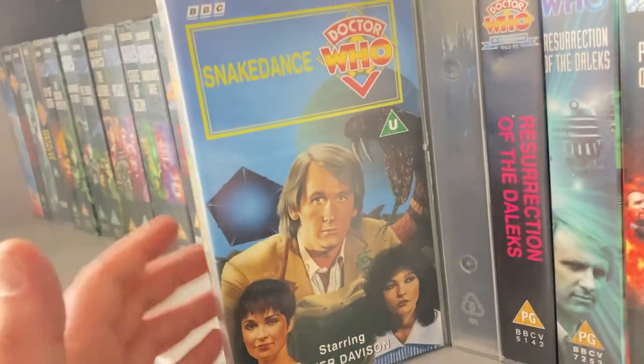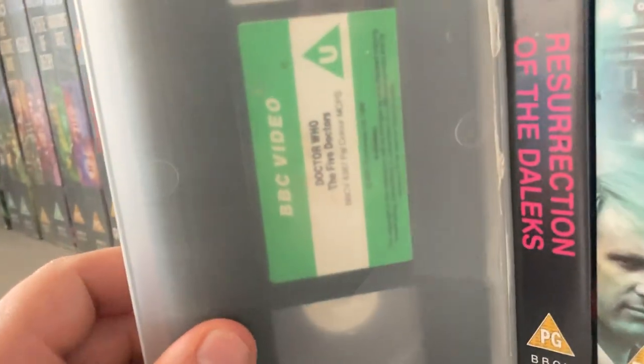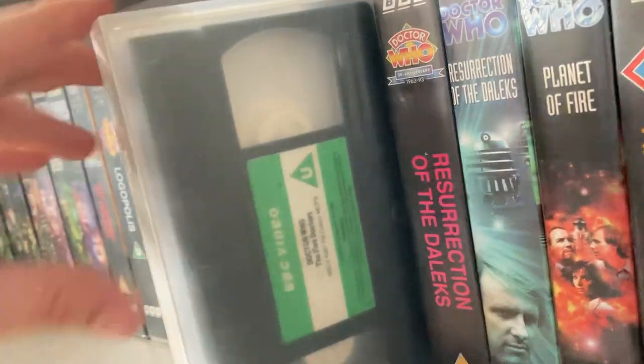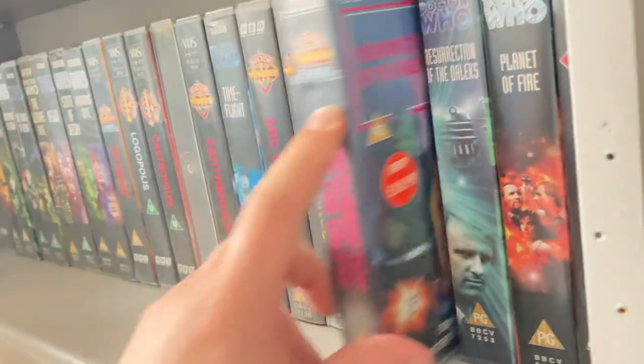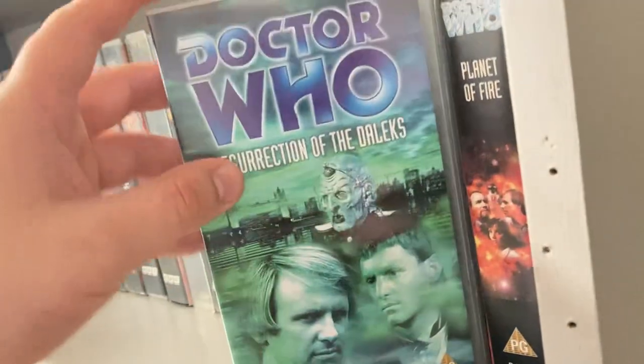I got 'Snakedance' in the bundle for £45. 'The Five Doctors' I got in the £23 Facebook seller bundle. 'Resurrection of the Daleks' I got off eBay for £2.50 including postage and packaging. Another one I got in the Davros Collection.